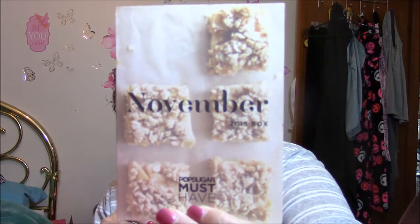Hi guys, this is Connie. I'm back with PopSugar. I was going to do my GlossyBox and my PopSugar together, but it just took a little too long talking about the items, so I decided to split them up. So here I am with my PopSugar — look at that big box this time, and it's very heavy.